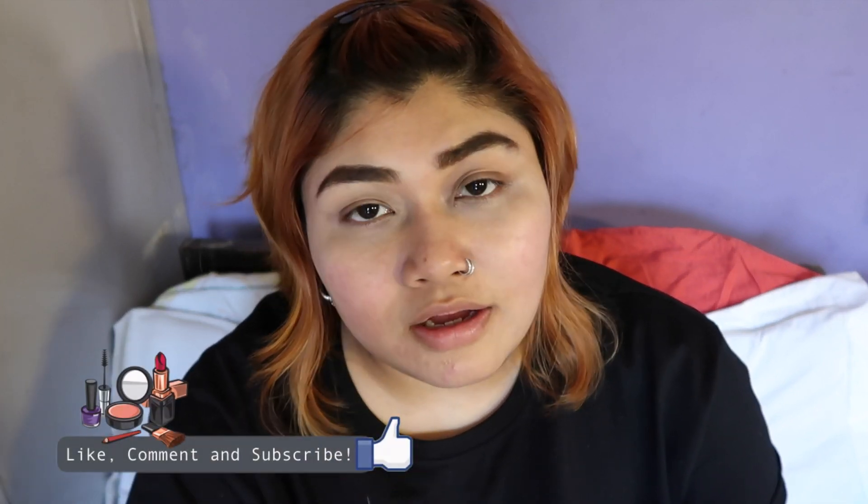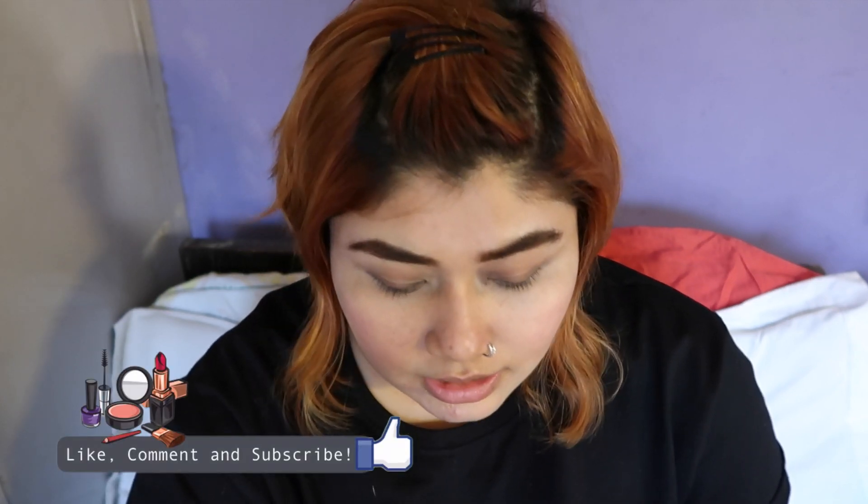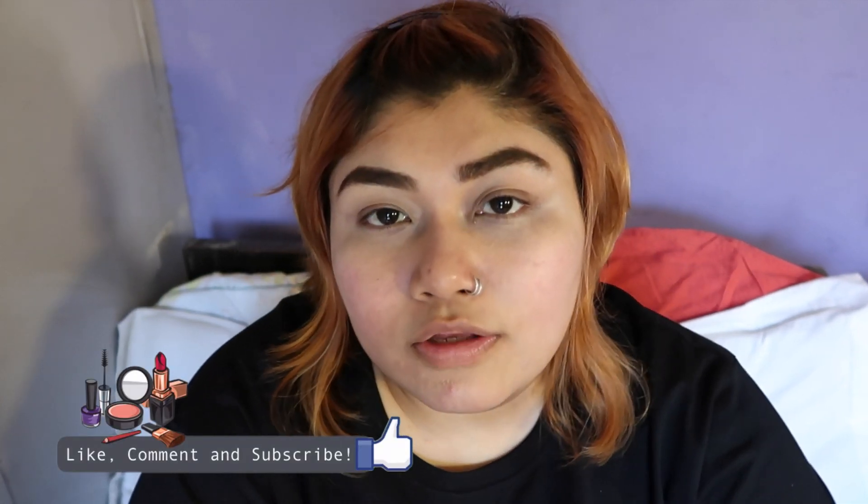That's all I have for my Amazon Pantry haul! If you liked this video, please give it a thumbs up and comment below if you shop from Amazon Pantry, what you'd like me to try next, or if you've tried any of these products. Thank you so much for watching, and if you're new to my channel, don't forget to subscribe — I make videos regularly. Take care, you guys!